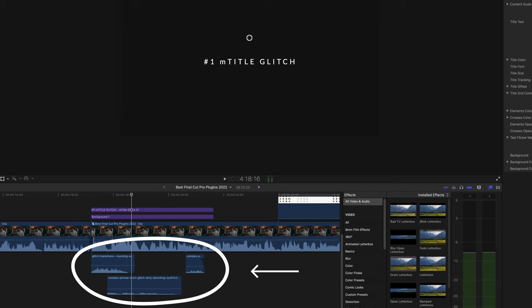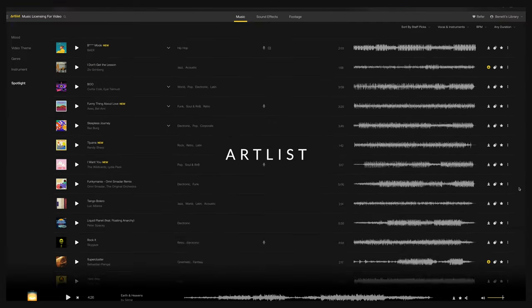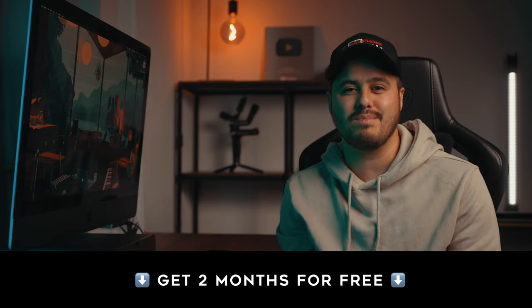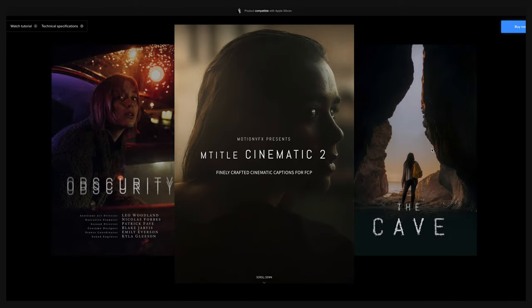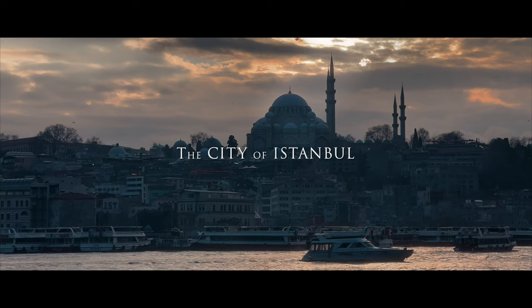A pro tip I have for you when it comes to using title plugins is to make sure to include sound effects to make your animated title come alive. I use a lot of my music and sound effects from Artlist, which I think is the best place. You can get two months for free if you sign up using the link in the video description below. MotionVFX also offers other great title plugins that you can check out. For example, M-Title Cinematic 2 is what I use in all of my travel videos, such as the ones from Egypt, Portugal, and Turkey, which really adds that cinematic feel to it.